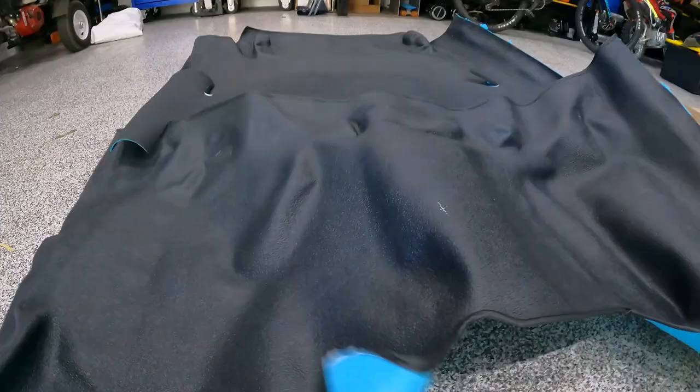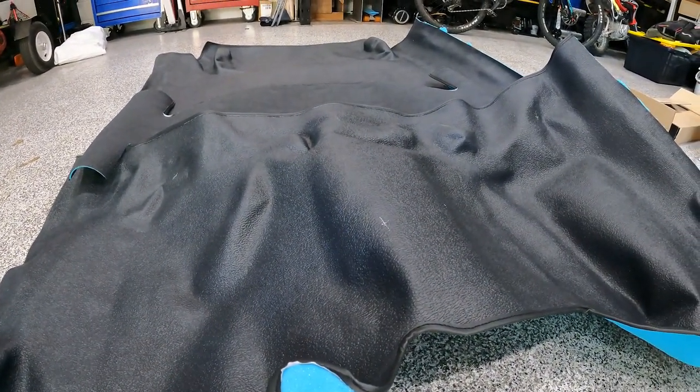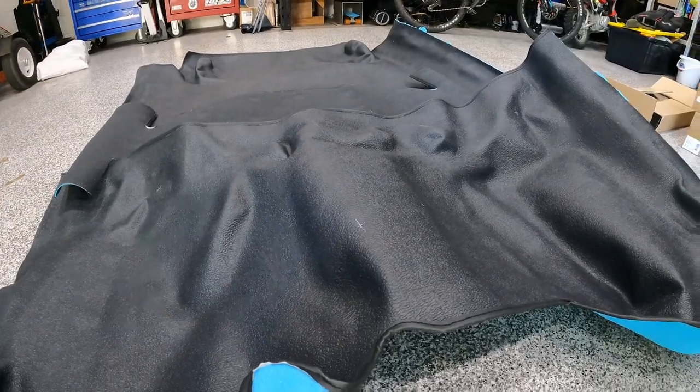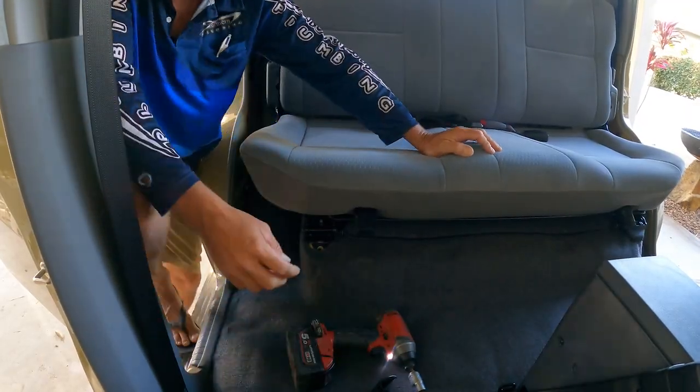The vinyl floor cost about three or four hundred dollars. I saw a guy who had the sound deadening done, put the carpet back in, and then put the vinyl over the carpet for even more sound deadening. But I'm going to get rid of the carpet completely - that's the plan anyway. We'll see what happens. Let's rip into it.